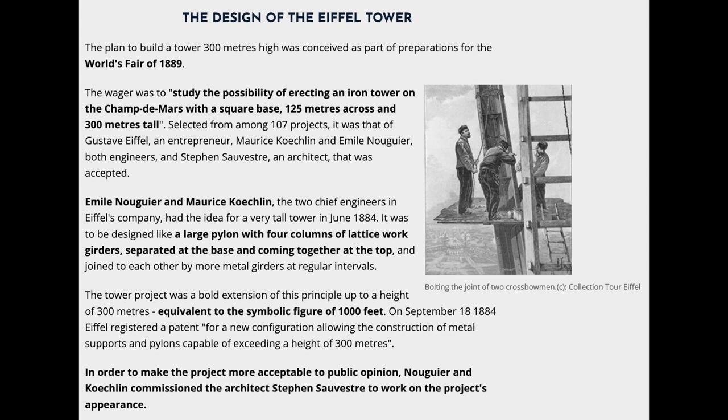Émile Nouguier and Maurice Koechlin, the two chief engineers in Eiffel's company, had the idea for a very tall tower in June 1884. It was to be designed like a large pylon with four columns of latticework girders, separated at the base and coming together at the top, and joined to each other by more metal girders at regular intervals. The tower project was a bold extension of this principle up to a height of 300 meters, equivalent to the symbolic figure of 1,000 feet.